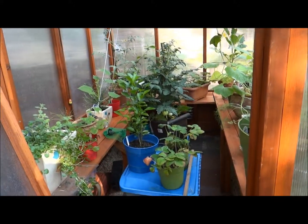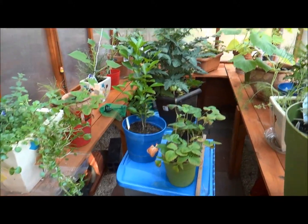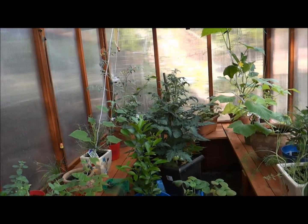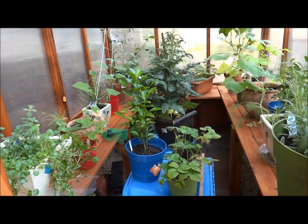Alright, so this is the inside of my greenhouse. I wanted to show you some things I'm growing, some things that I am having to climb. Because it's a small greenhouse — this is a 6x8.